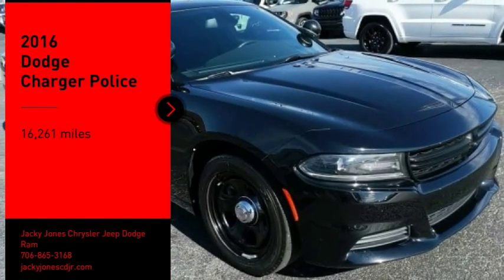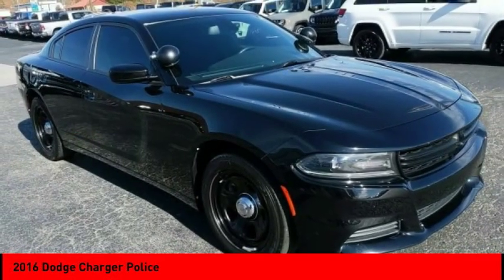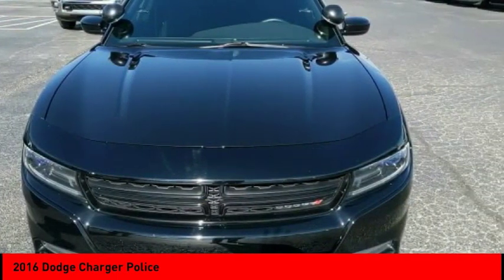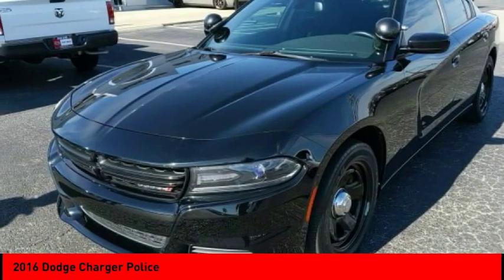Come test drive the 2016 Charger — inject some versatility, comfort, and sophistication into your muscle. The Charger is a powerful sedan that excites at every turn.